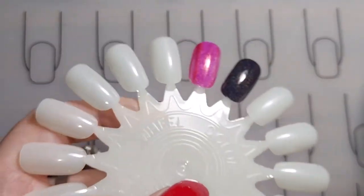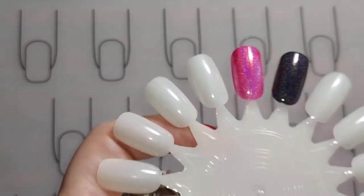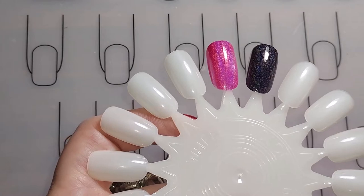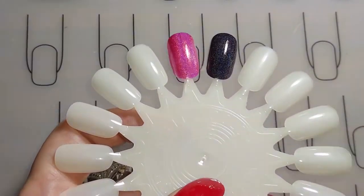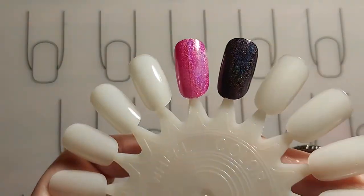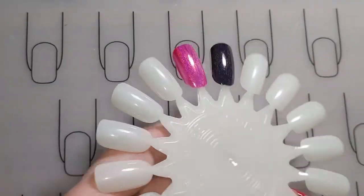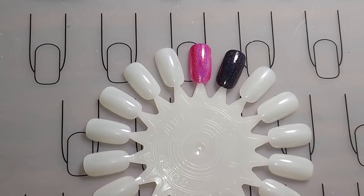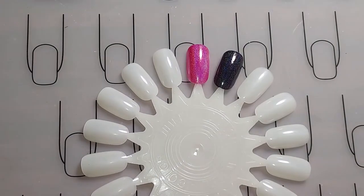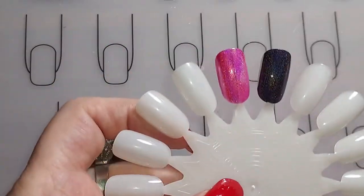You can't really see it — I don't know why you can't see the holographic. Is my light weird? With the darker colors you can hardly see the holo. It just looks black.